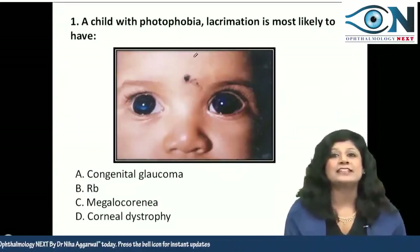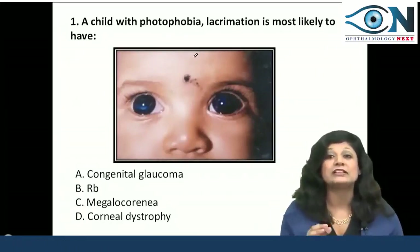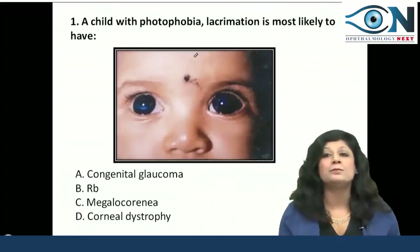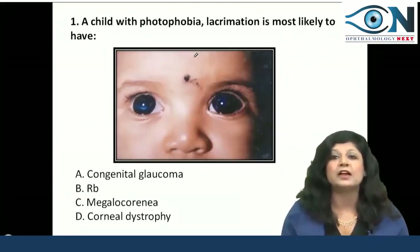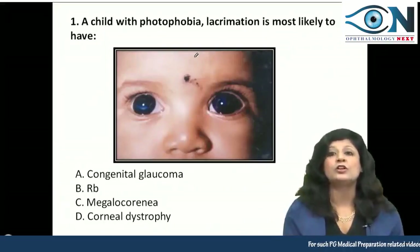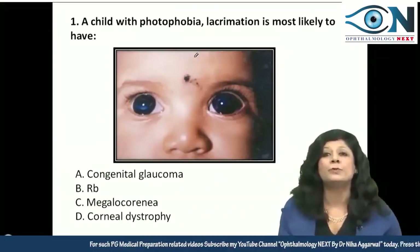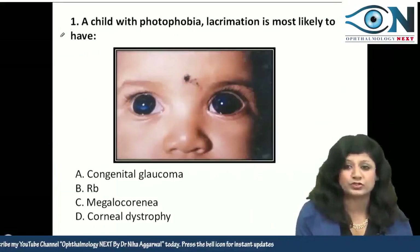This is actually a blue baby, and whenever you see a blue baby, what things should come to your mind? First, it can be blue sclera because it is giving a bluish hue. So along with the other findings like photophobia and lacrimation, how do we approach this type of question?